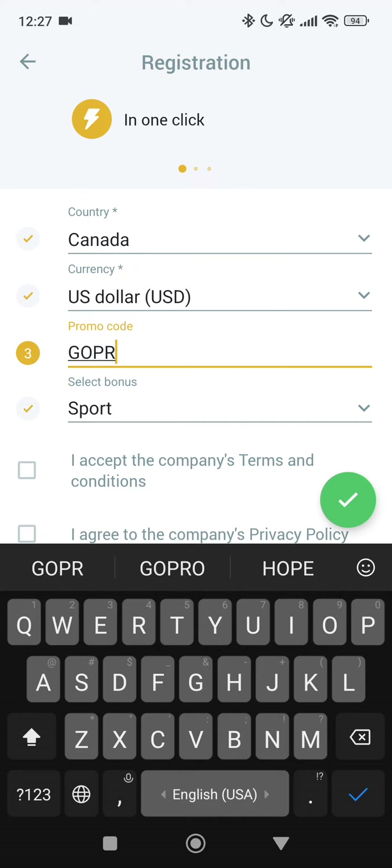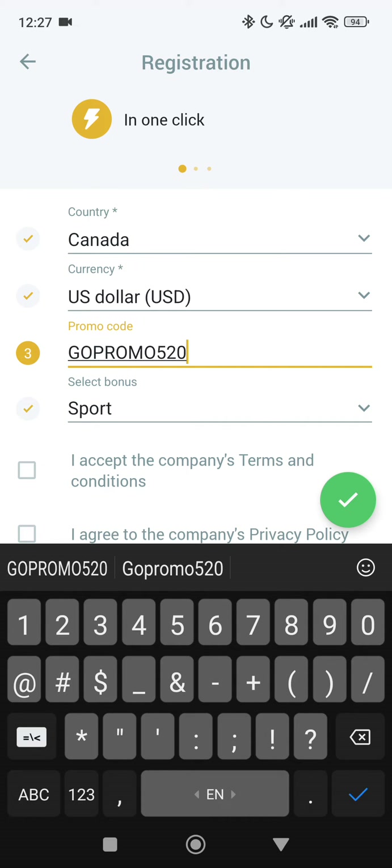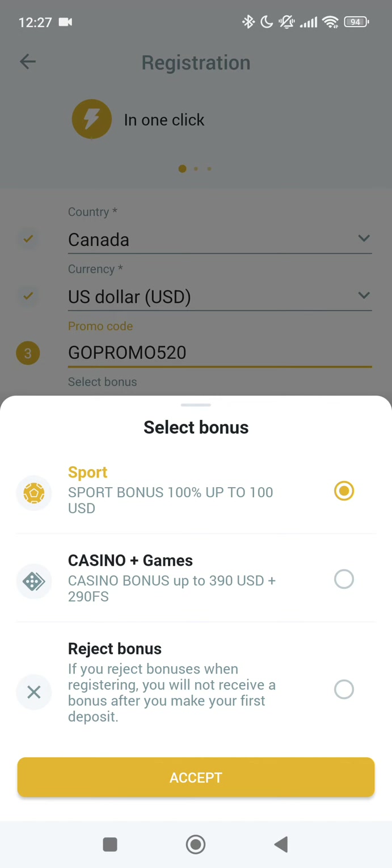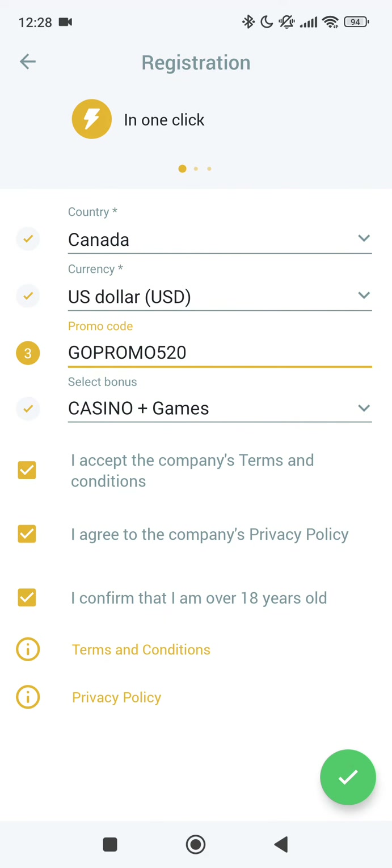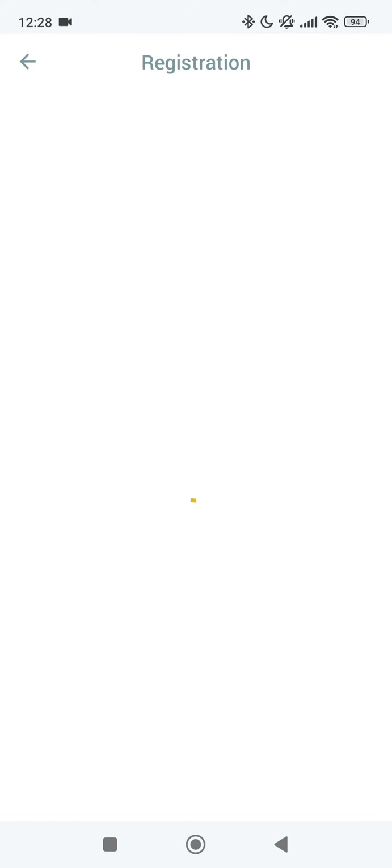Select your bonus — sports or casino. If you bet on sport, choose sports; if you play in casino, choose casino. Accept all the rules, tap the green check mark, and wait for the loading captcha.